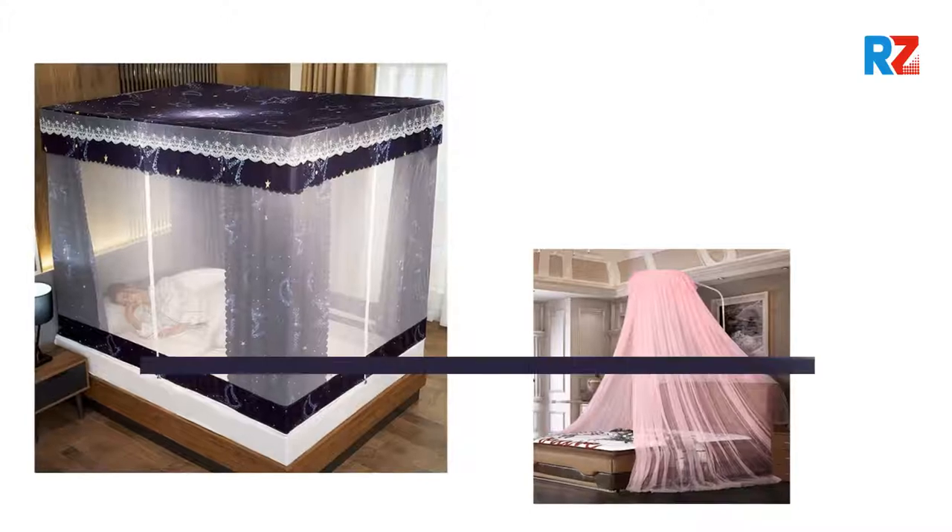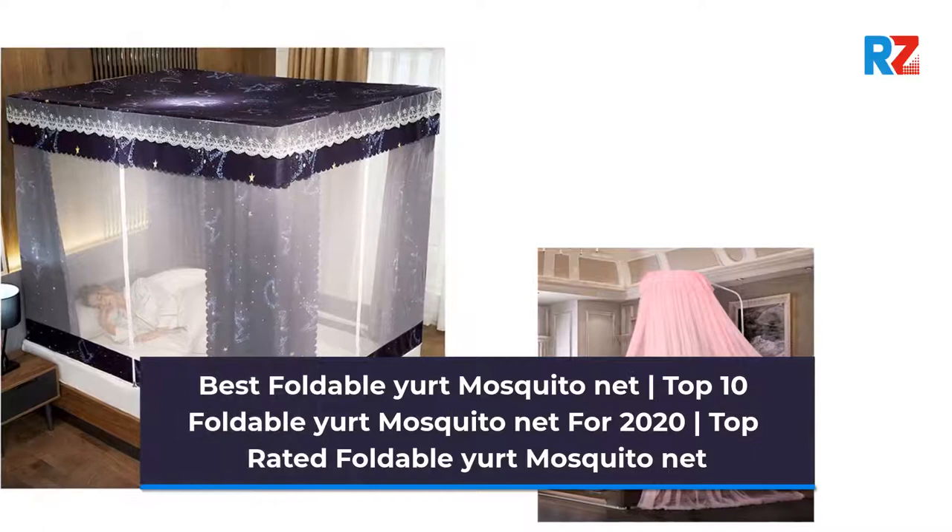Best Foldable Yurt Mosquito Net. Top 10 Foldable Yurt Mosquito Net for 2020. Top Rated Foldable Yurt Mosquito Net.